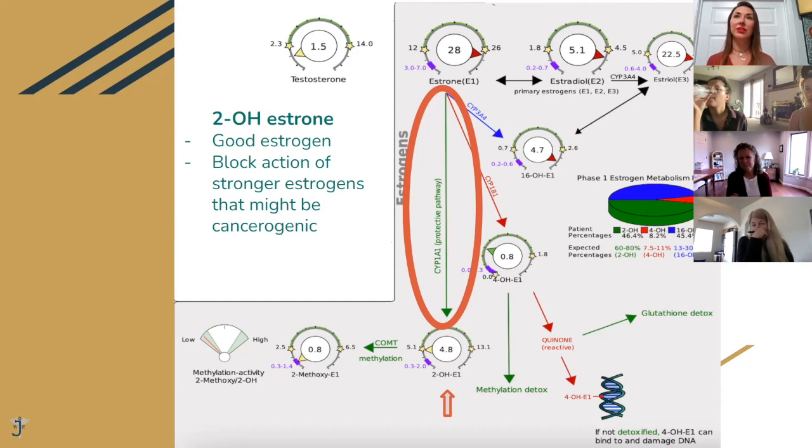So DIM is an aromatase blocker that pushes estrogen to the right pathway. DHT blockers are things like saw palmetto — we have saw palmetto in our hair supplement. I'm really passionate about this because my own testosterone completely converts to DHT, so I want to research more about it and find all the cool things we can do naturally to prevent that.